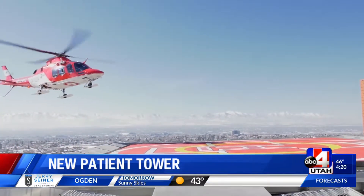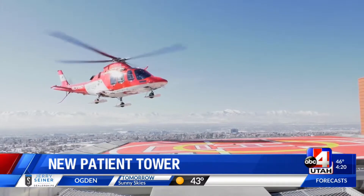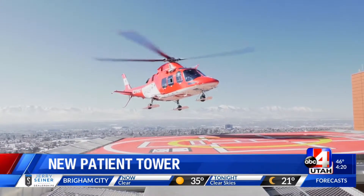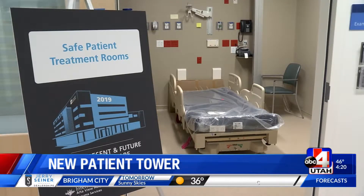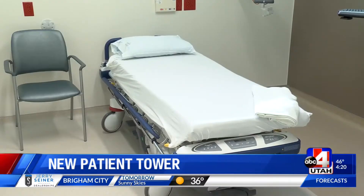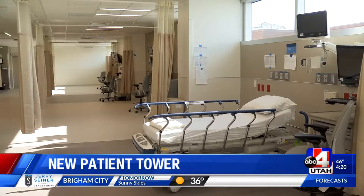The modern building is equipped for most every emergency need: a rooftop helipad for life flights, a decontamination room, a specially designed room for certain health patients, and pre- and post-operating rooms.